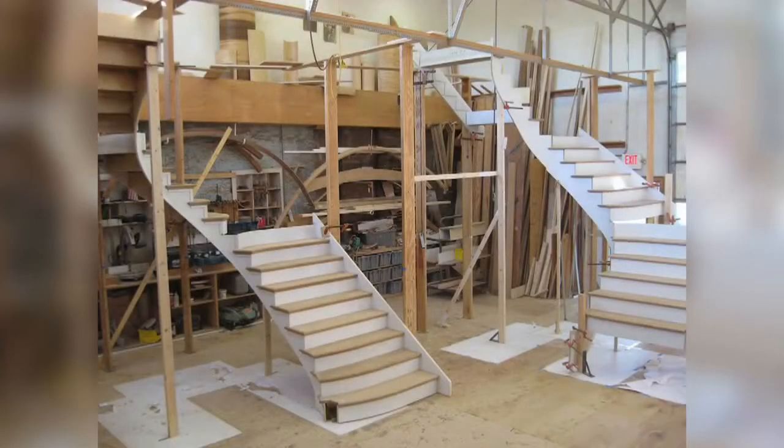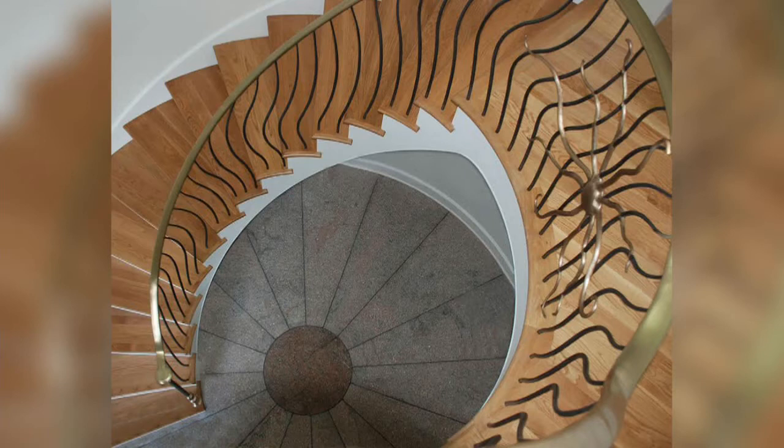So you dialled it into stairs. Let's take a look at the first picture — this is your workshop that we're seeing right here, correct? This is where the magic happens. That's a stair being built in the shop. Because you're used to building things in the basement or somewhere else and then taking them out. So let's look at the first staircase.